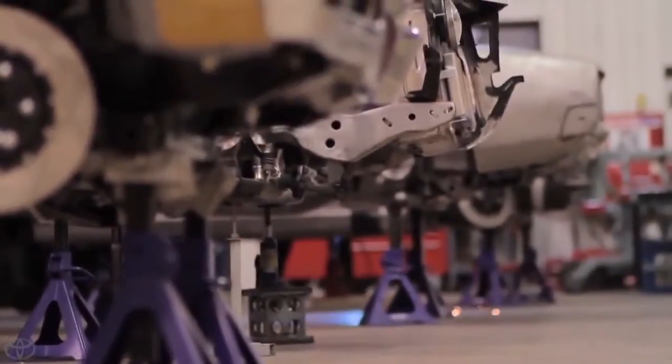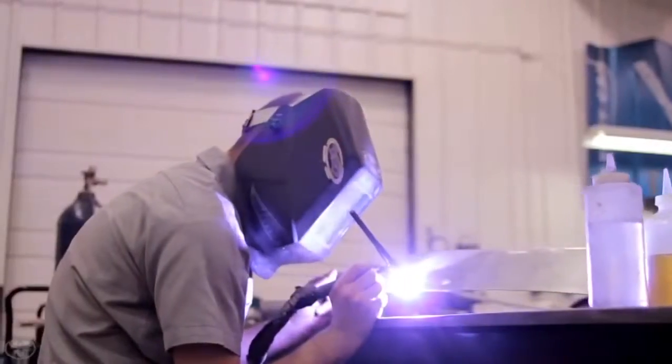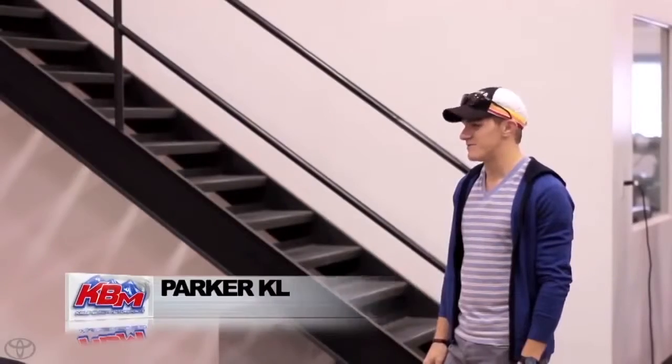At Detroit Speed, they do one thing: build cars. And based on their portfolio, they do it well. Seven weeks ago, they took delivery of Toyota's number one sedan. Today, they'll reveal their efforts to Kyle Busch Motorsports and driver Parker Kligerman. I'm sure it's awesome. Let's do it. Let's check it out.